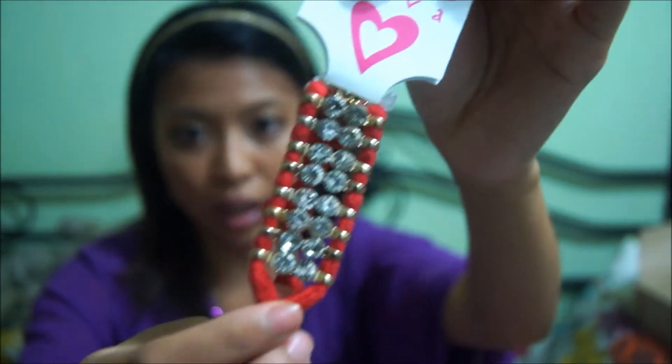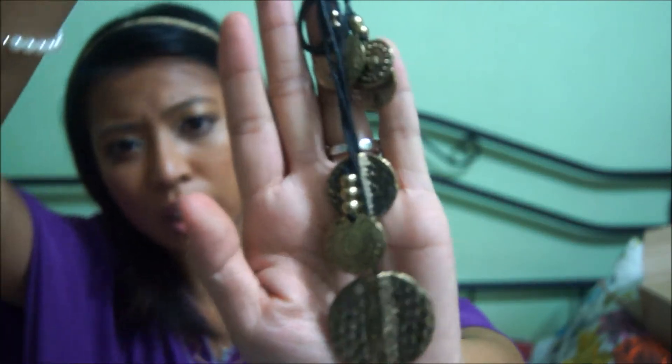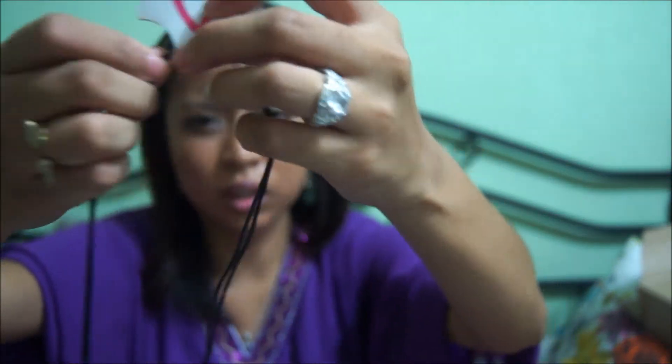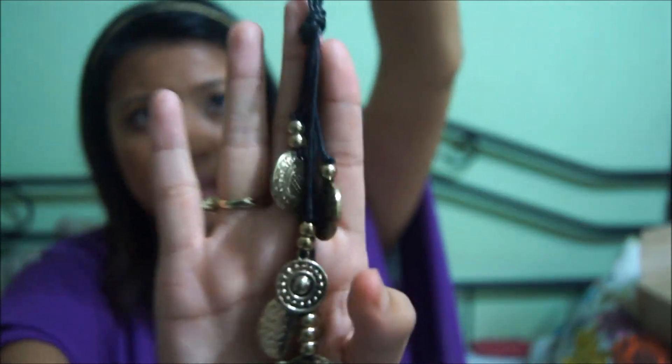So there's nothing much to say about that. This is for $6 — it looks like this, it's all tangled up at the moment. It has all these gold coins which I think is very ethnic, and I like it. This was $6 and it just goes long like that.